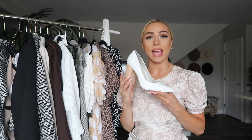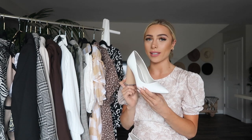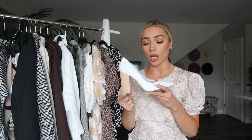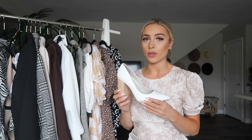Another kind of heel that I feel like is good to have around is a pump. This is obviously a super classic workwear style of shoe. They're super comfortable because they have this thick block heel, and the white leather is just really easy to match with everything. It's very chic, it's very classic.